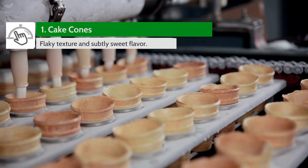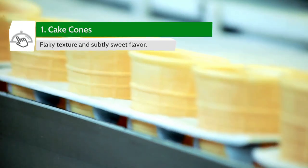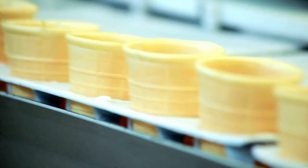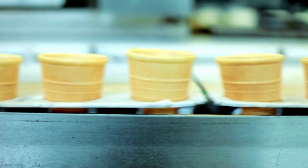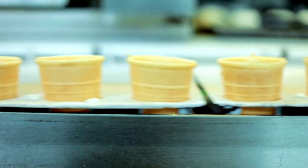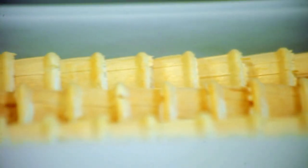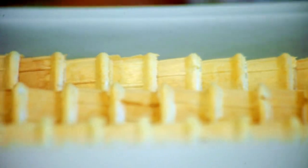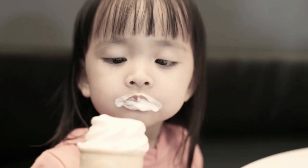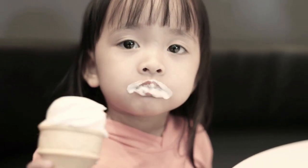We end this list with the highly popular cake cones. These are also known as wafer cones due to their light and flaky texture and subtly sweet flavor. Cake cones can run the risk of being a little bland and cardboard-like in flavor or too rich. If the flavor of the cone is too strong, the ice cream's flavor can be overpowered. Made from pastry, cake, and tapioca flour, cake cones are a perfect combination of sweetness and crispness that works effortlessly with all ice cream flavors.